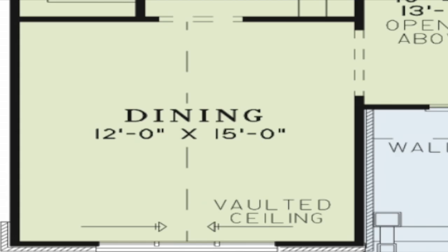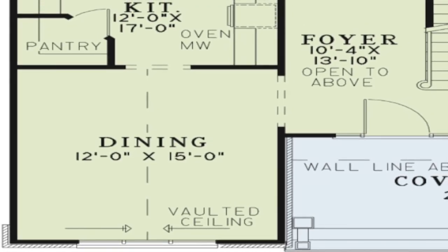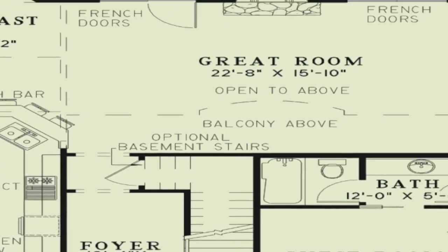To the left of the foyer is the formal dining room. The main features of this room include the vaulted ceiling, the pass-through to the kitchen, and arched windows which allow for an abundance of natural light.